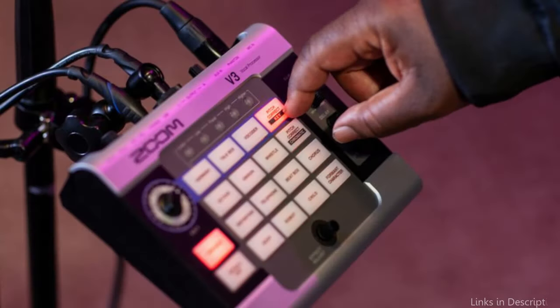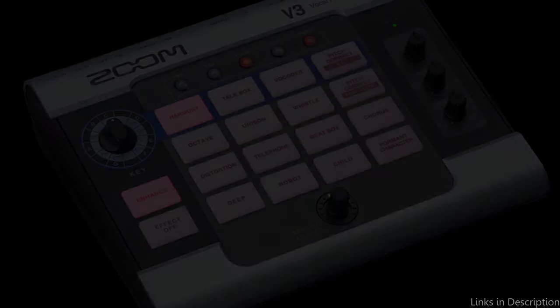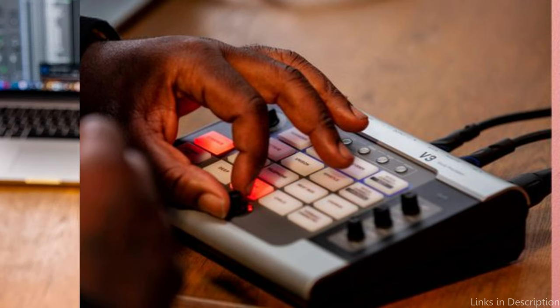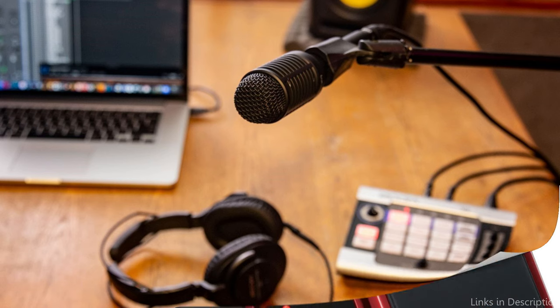In addition, the Zoom V3 has a number of other voice effects. Users can experiment with reverb, delay, and modulation effects to develop their own unique sound. The V3 also has a loop function that lets performers mix different vocal files and build complex combinations. The Zoom V3's networking choices are another fantastic feature — the processor may be readily connected with recording software or live performance settings thanks to USB connectivity to a computer or mobile device.